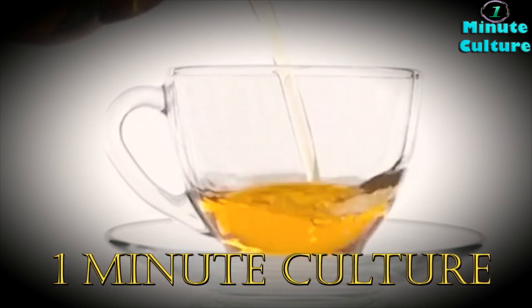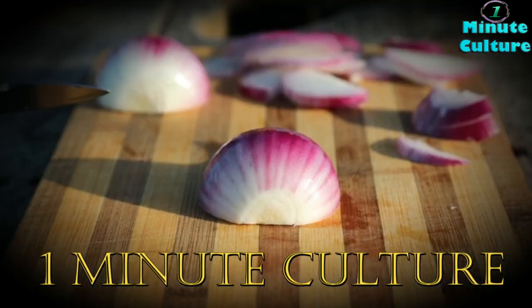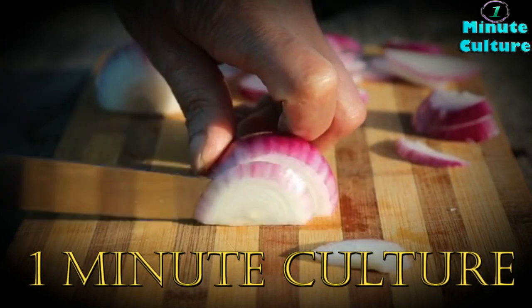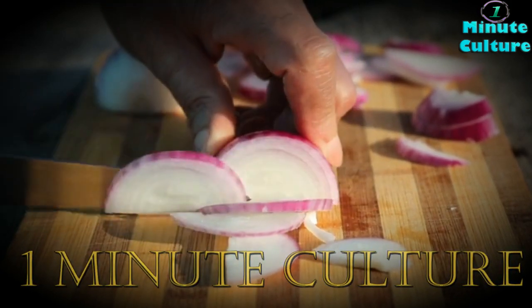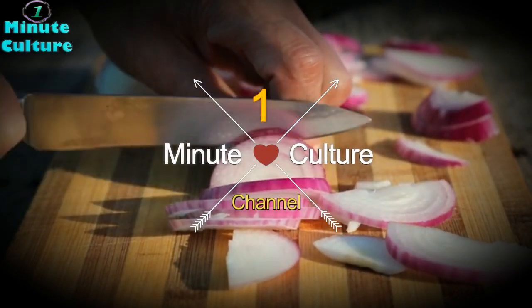Breathing in air pollution, cigarette smoke, and other toxins can damage the lungs and even cause health conditions. Maintaining the health of the lungs is essential for keeping the rest of the body healthy. Today we're going to tell you about the number one drink that will help you clear your lungs of mucus and irritants to relieve chest congestion and other uncomfortable symptoms.